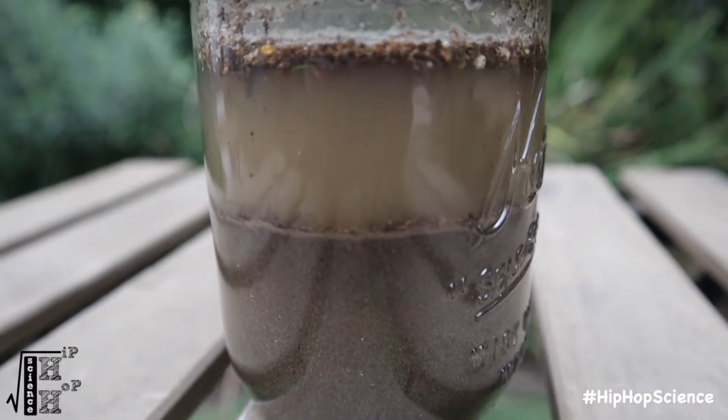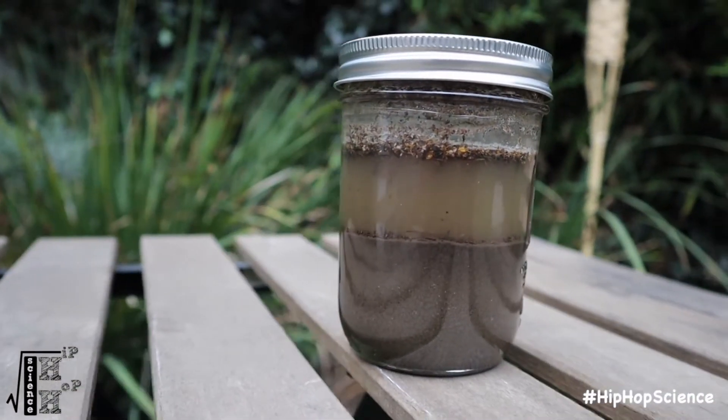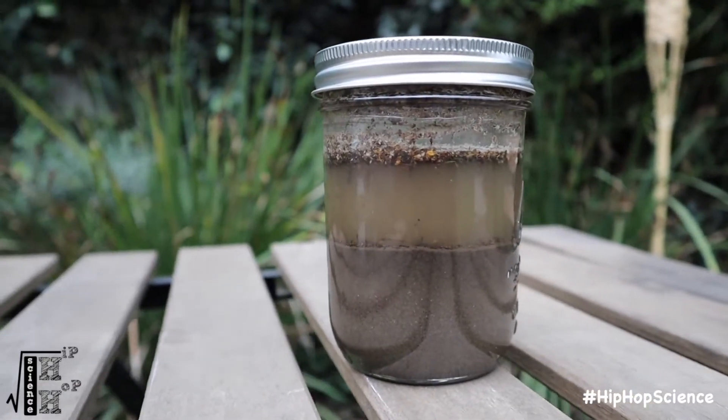What do they see? Can they identify different layers of soil within the jar? If they look closely, they should be able to see heavier materials fall to the bottom and lighter material like organic matter float to the top.